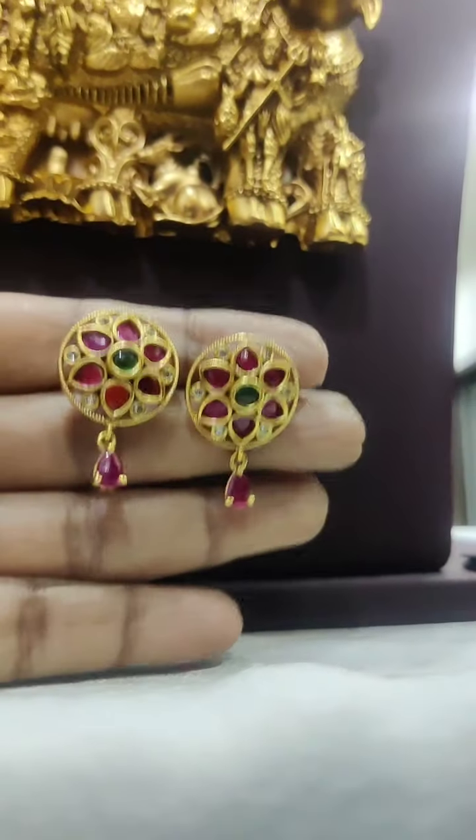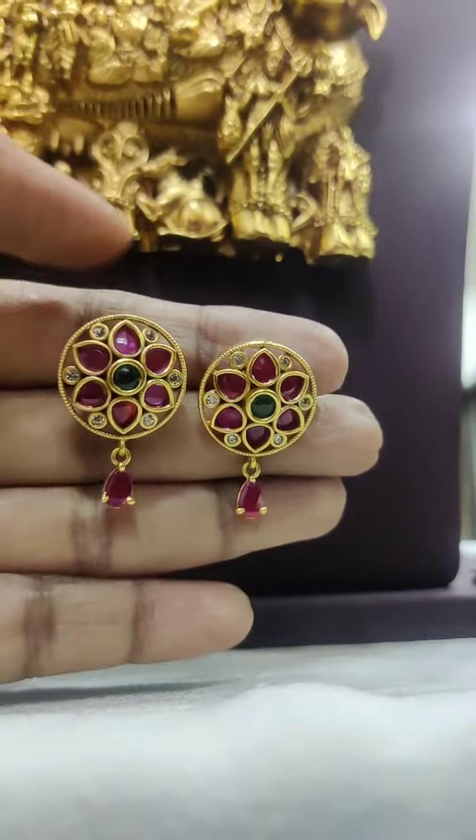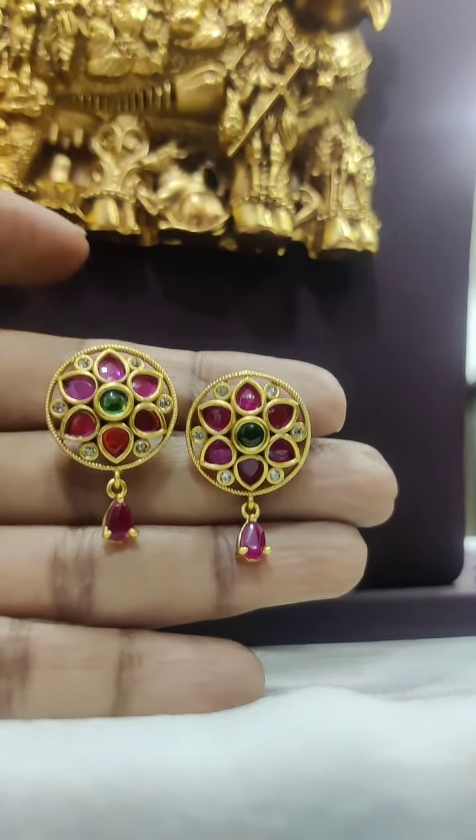290 rupees — what a pretty pattern for just 290! Very cute, red and green combination earrings — isn't it beautiful? Just 290 rupees!